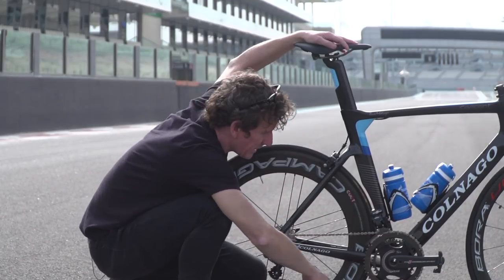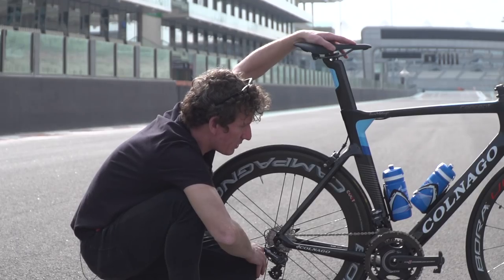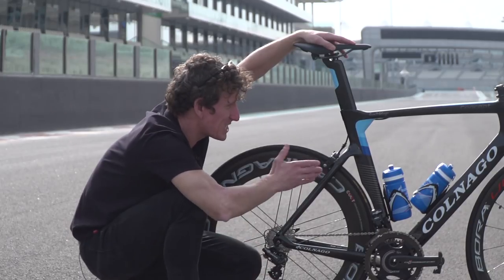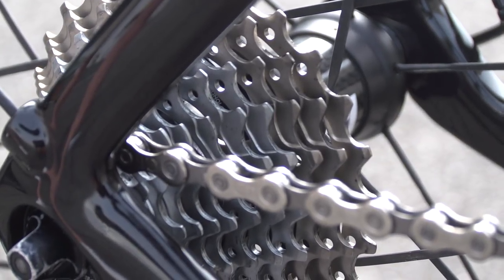For the powerfully built sprinter, it's a 54-42 — a kind of ratio we see more on TT bikes rather than aero bikes, but perhaps testament to the bike's speed. And on the back, we have an 11-27 gear ratio.